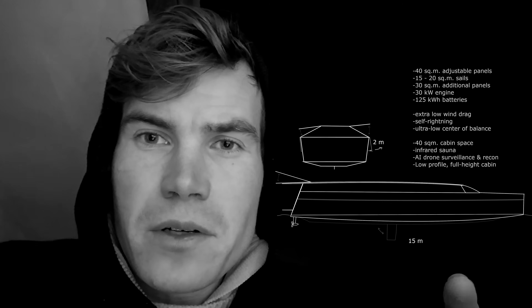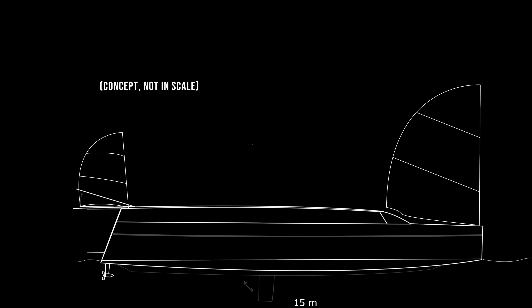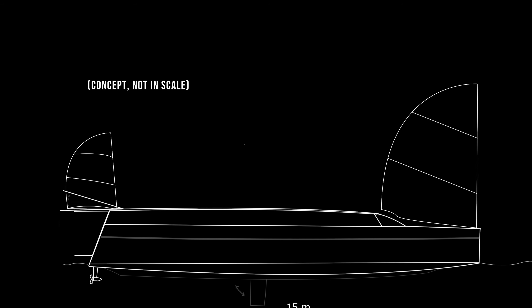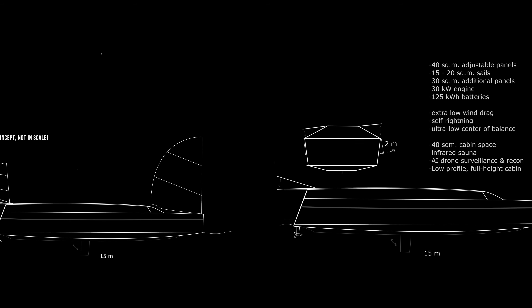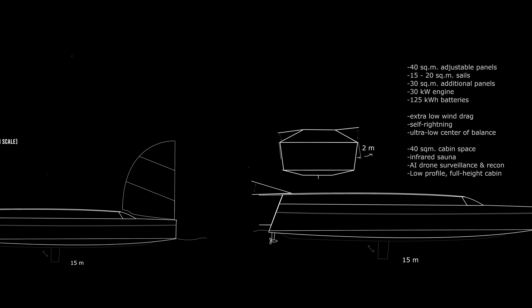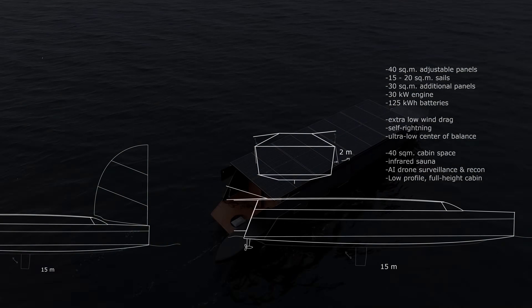Here I'm going to show you some designs and numbers of the 15 meter class so you understand what I'm talking about with these optimized sails and massive solar surface, as well as a low profile that will make traveling easy even if you have headwind. The center of balance will be kept extremely low to have a self-righting, super safe, super luxurious, and stable ride.